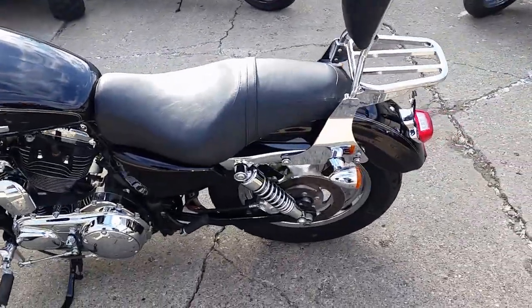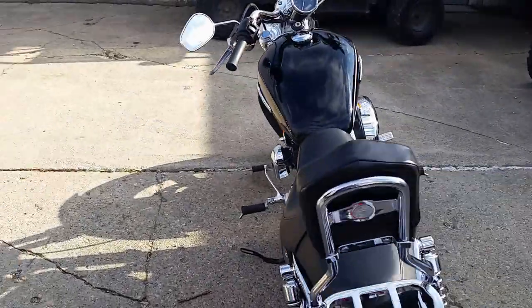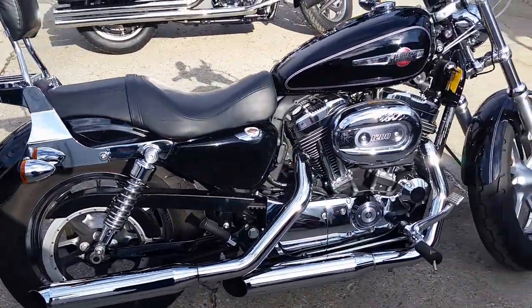Hey, it's Chad and Andrew doing another video here at Approval Powersports — Harley headquarters. We got over 80 used Harleys in our showroom with guaranteed financing. No questions, we can get you financed.